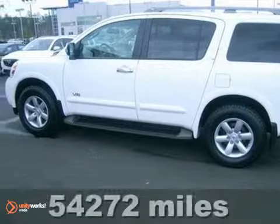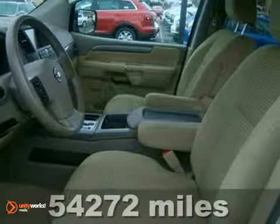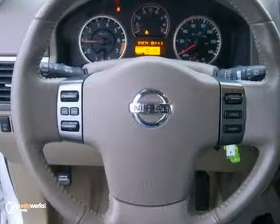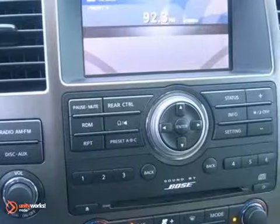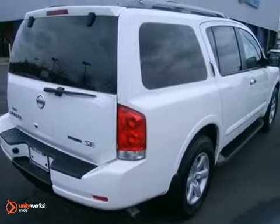Here's a 2009 Nissan Armada with plenty of room for all. It features dusk-sensing headlights, CD player, and dual-zone climate control. It also features heated mirrors, anti-theft system, and steering wheel controls. And with power-adjustable pedals and traction control, this Nissan won't be here for long.